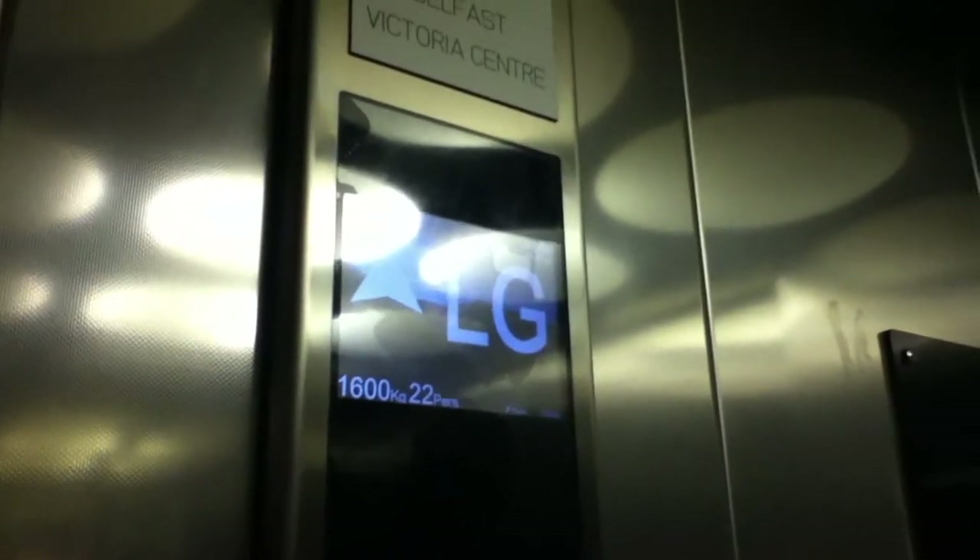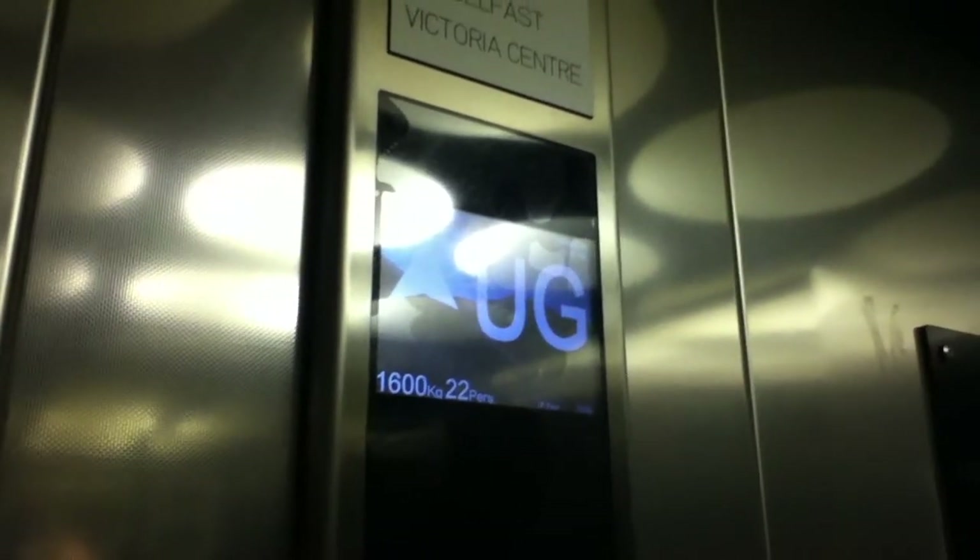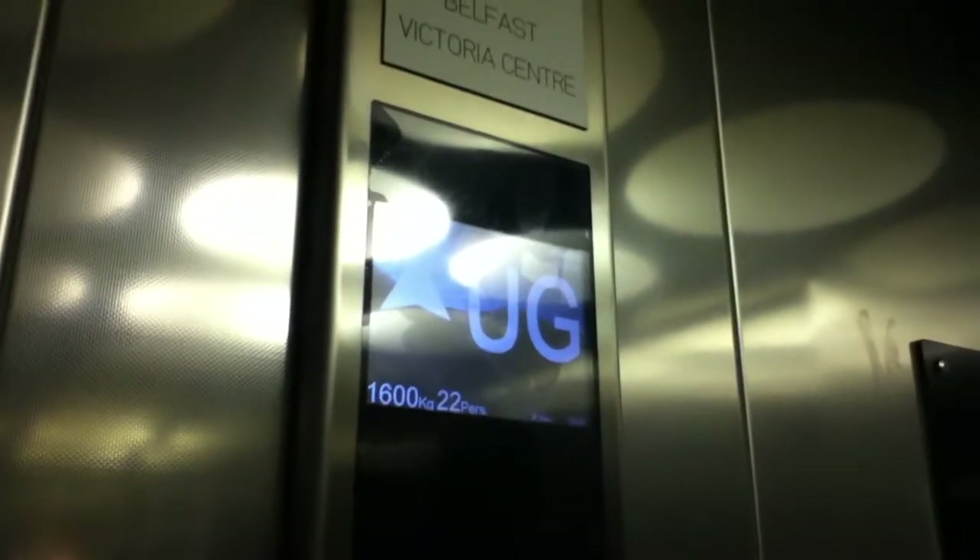What's your capacity? It's 1,600 kilograms, 22 persons. It was installed in 2009. Now you two users NIRTrainman and PINKHORSEY just filmed this lift.